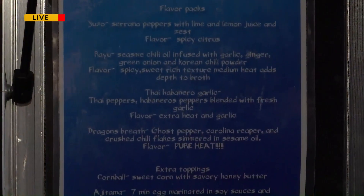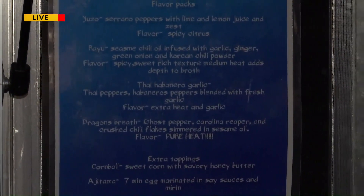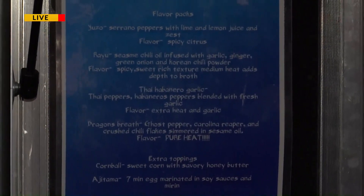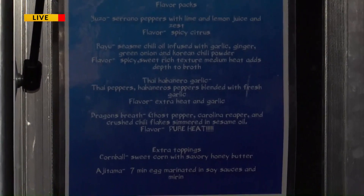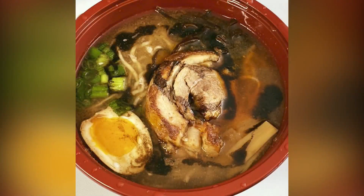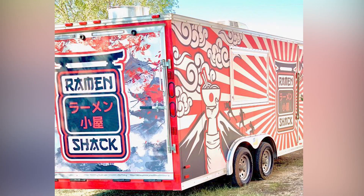What's the most popular? The most popular is the shio. It has a lot of flavor in it, a lot of the toppings. It does have the chashu pork in it, the soy-marinated egg, mushrooms, marinated bamboo, and green onions.